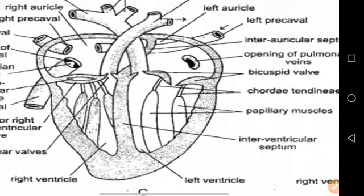The left half only receives arterial blood, that is oxygenated blood, and discharges it. Thus, like mammals, birds also possess a complete double circulation of the blood.